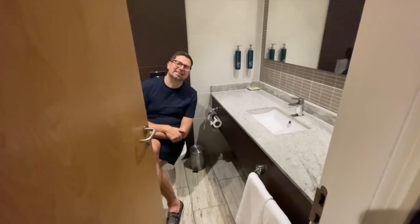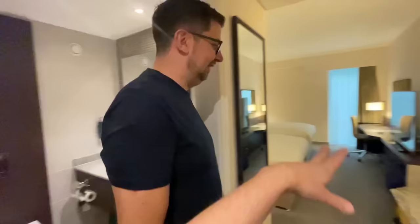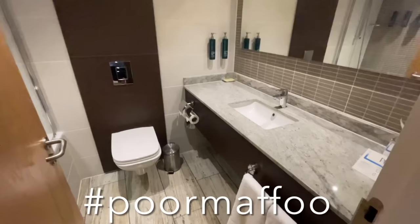And just opposite the wardrobe we have the bathroom. We've got Matthew sitting on the toilet — not actually doing anything, just sitting there waiting. Off he goes. Poor Matthew — hashtag poor Matthew.